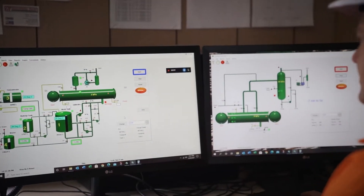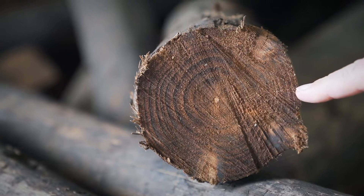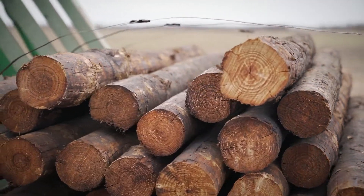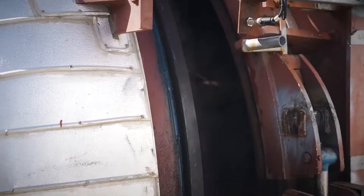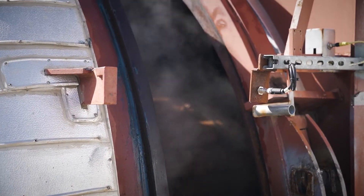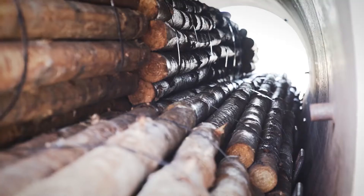Our new treatment technology allows full cell treatment of the whole post, which is something the end user has been seeking for a long time. Our process and technology not only allows us to treat to the Australian standard but over and beyond, reaching superior penetration right to the core of every post. This uniform treatment allows for a consistency of performance, resulting in less free Creosote on the outside of the post.